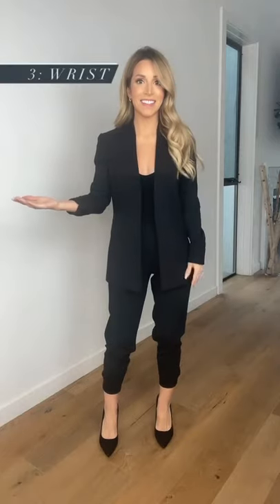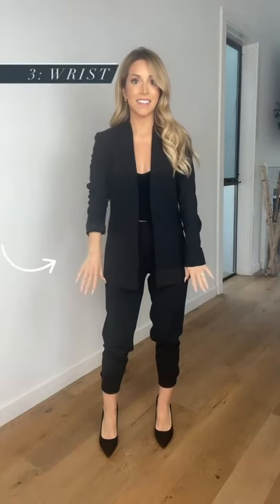Lastly, your wrists. Wonder why bloggers always bunch up their sleeves? It's to show off the smallest part of their arm — their wrists. Five more tips.